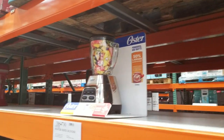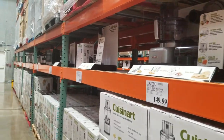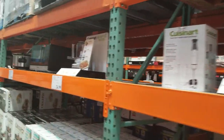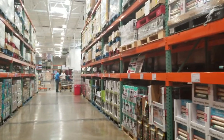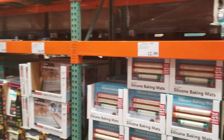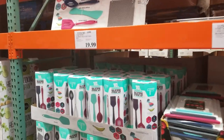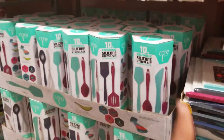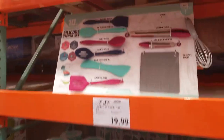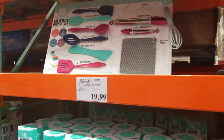The Oster is $39.99 and Oster is a really great brand - actually one of the oldest brands. They have immersion blenders and other smaller appliances. Here we have the Brita system, candles, silicone baking mats - three for $12.99 - cutting boards, and a silicone utensil set I love so much at $19.99. They have it on display - everything that you get in the set, including a silicone trivet to rest your hot pots on.